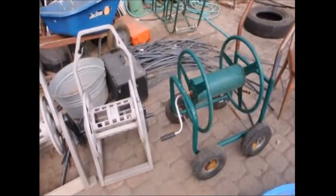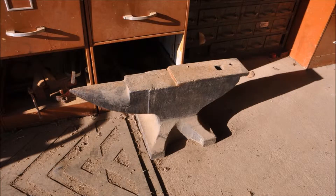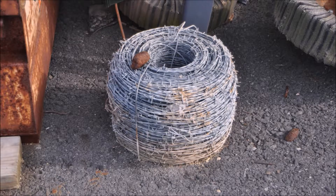These are some of the items we recently received in trade: lumber, an old anvil, well piping, and fence materials such as barbed wire and locust and cedar fence posts.